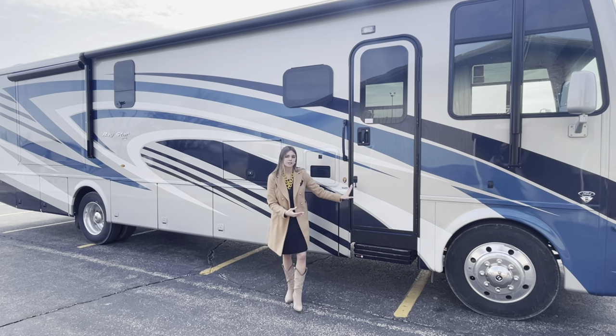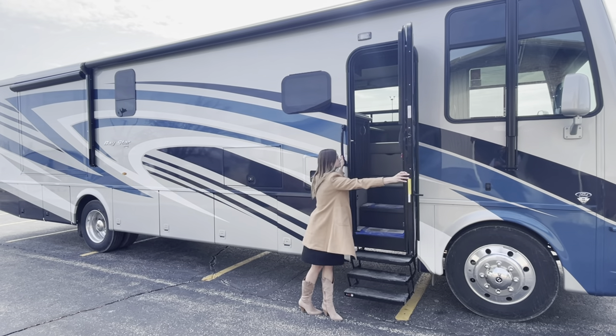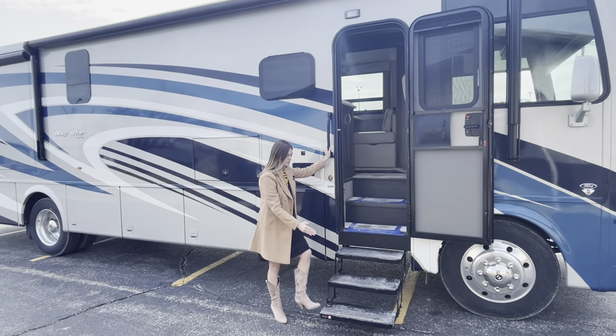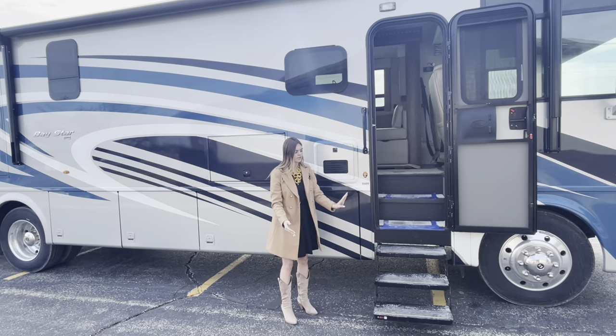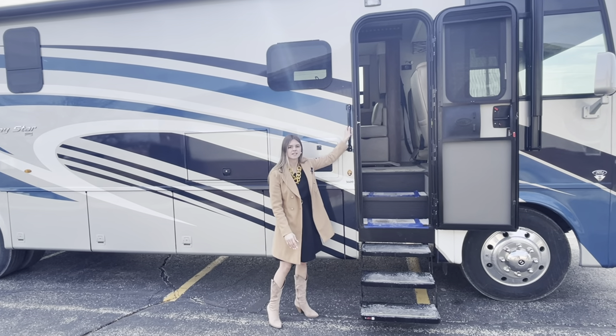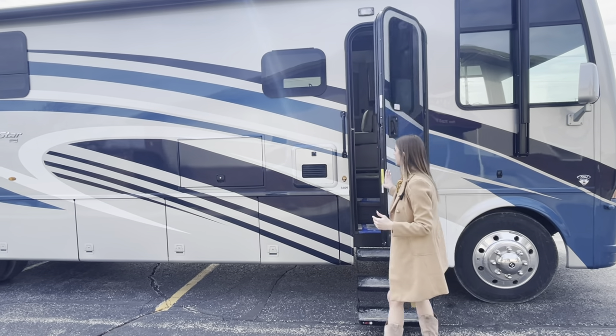Behind me I want to point out that you're going to have hydraulic steps. As you open this door, these steps come out — it's really nice and you just have a small step up. Some competitors have a bigger step up which can be a little dangerous, but you're always going to have assist handles as well. As you close the door, those will go ahead and release back in.